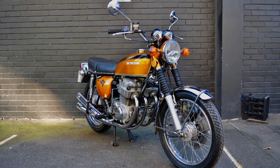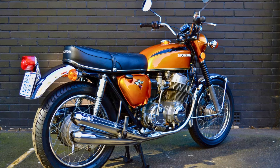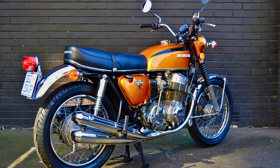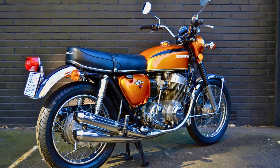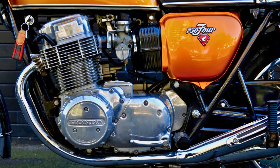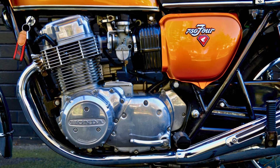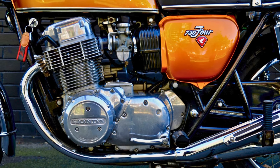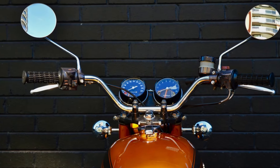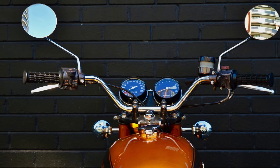Imagine cruising down a Californian highway in the 70s, the wind whipping through your hair as the CB750 effortlessly eats up the miles. Its air-cooled design and comfortable, upright riding position made it a joy to ride, and its reliability meant you could trust it to get you there without a fuss. Fast forward a few decades and the CB750's legacy lives on — a favorite among enthusiasts who appreciate its classic good looks and timeless engineering.